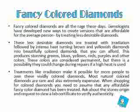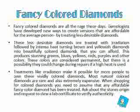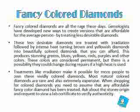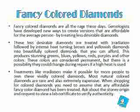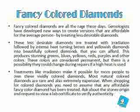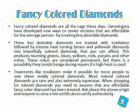Fancy colored diamonds are all the rage these days. Gemologists have developed new ways to create versions that are affordable for the average person by treating less desirable diamonds. These less desirable diamonds are treated with irradiation followed by intense heat, turning brown and yellowish diamonds into beautifully colored diamonds that you can afford.